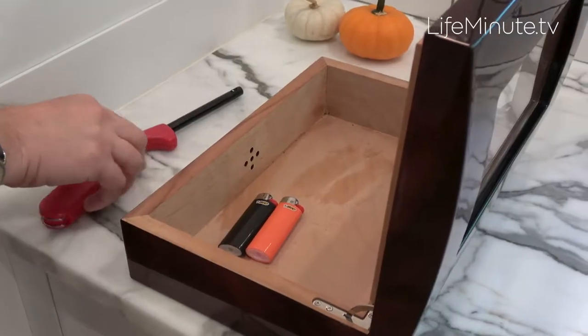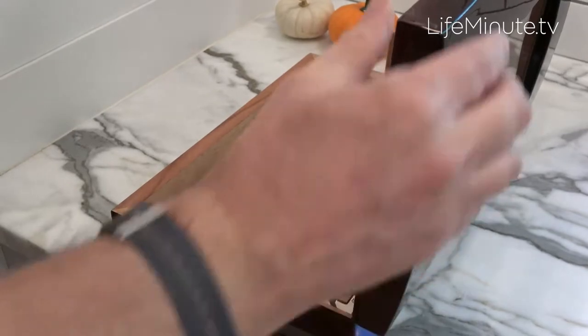BIC recently conducted a national survey as part of its lighter safety report and found that while most parents teach their children about fire safety, fewer than half say their children have been taught about pocket lighter safety. This is a critical gap, since many children may see or come in contact with a lighter but may be unaware of how it works or the potential dangers.